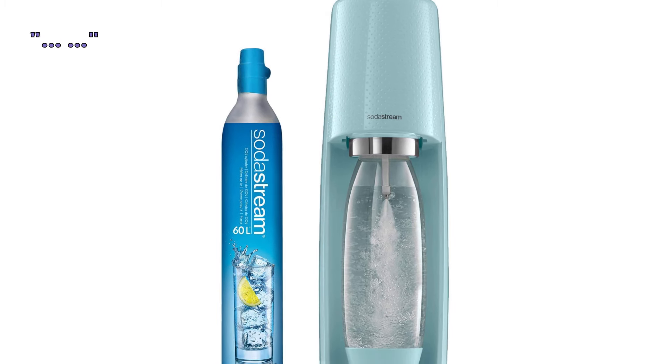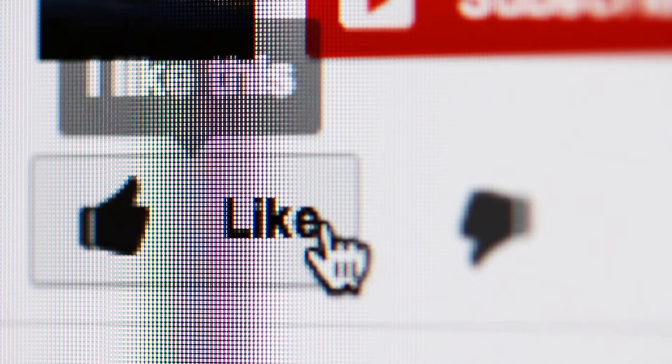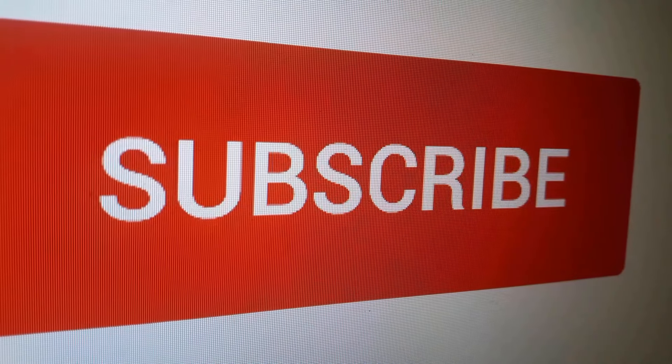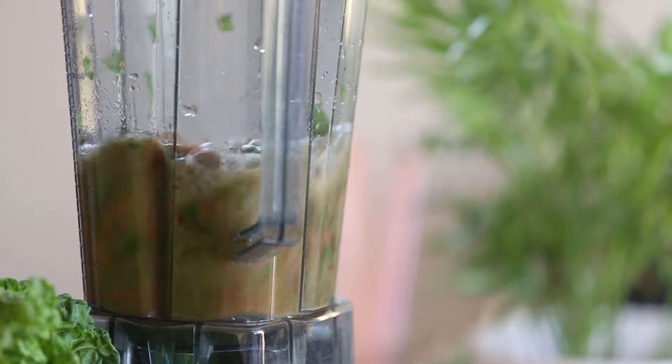We have placed links to all the products in this review in the video description below. That is all for this video — hope you liked it, and if you did, please go ahead and give it a like. If you want more info on the best products for your home and kitchen, remember to subscribe. Also check out these other home and kitchen review videos — we thought you would find them useful.